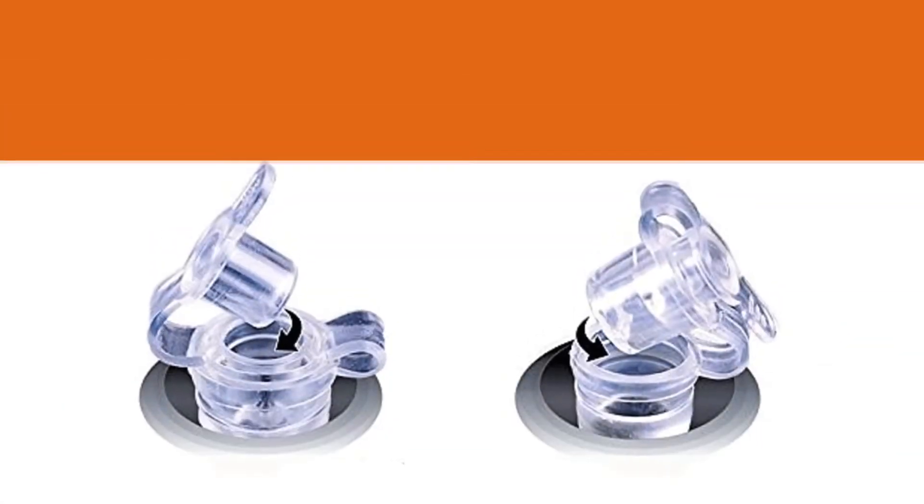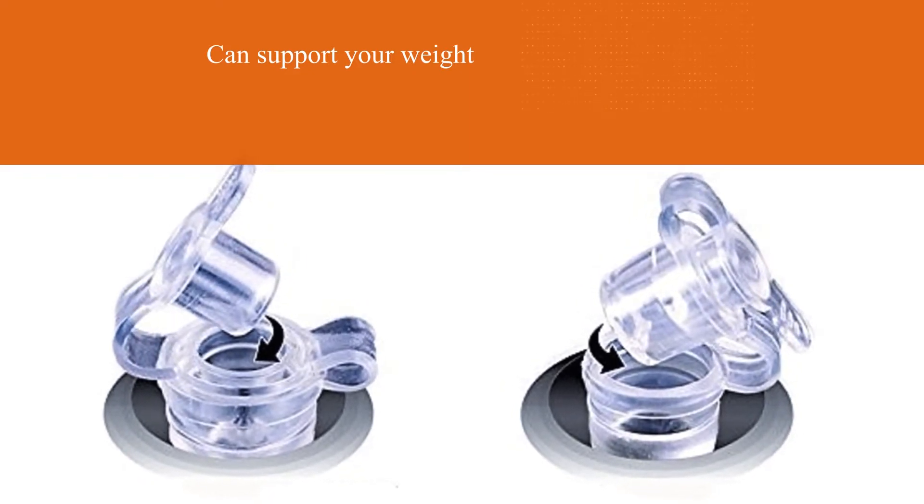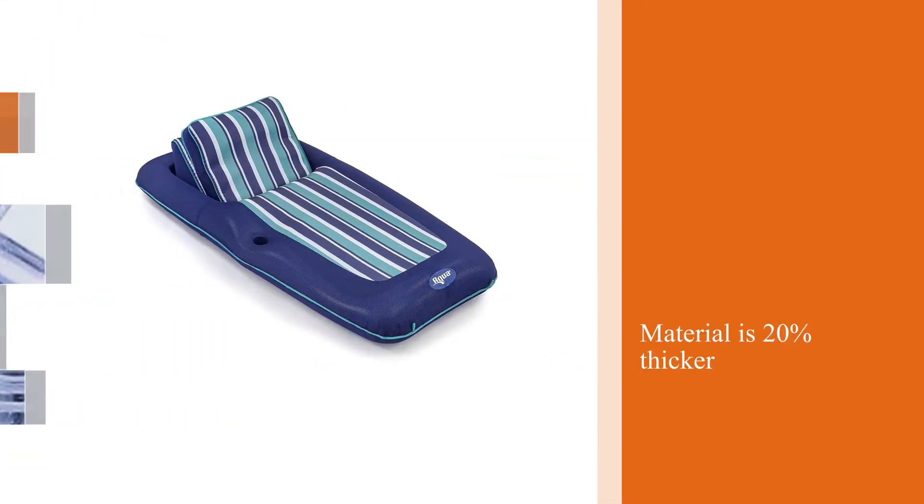Its material is 20% thicker than other pool floats, so it can hold up to 250 pounds. It is also covered in a cool weave poly knit fabric.